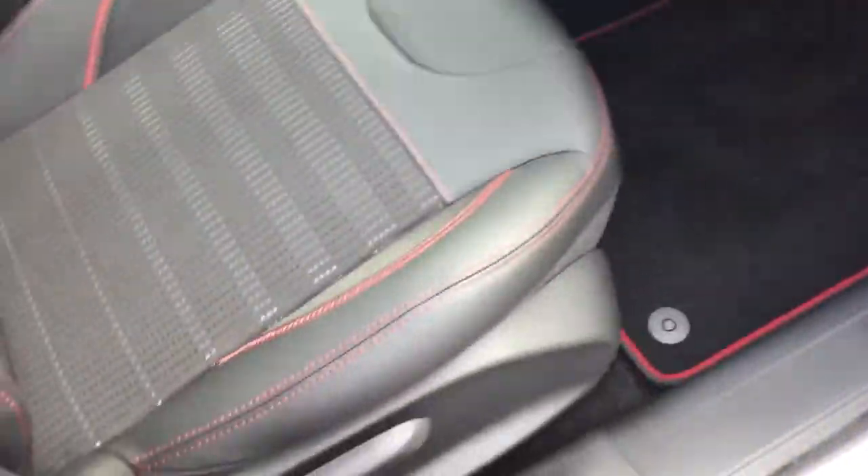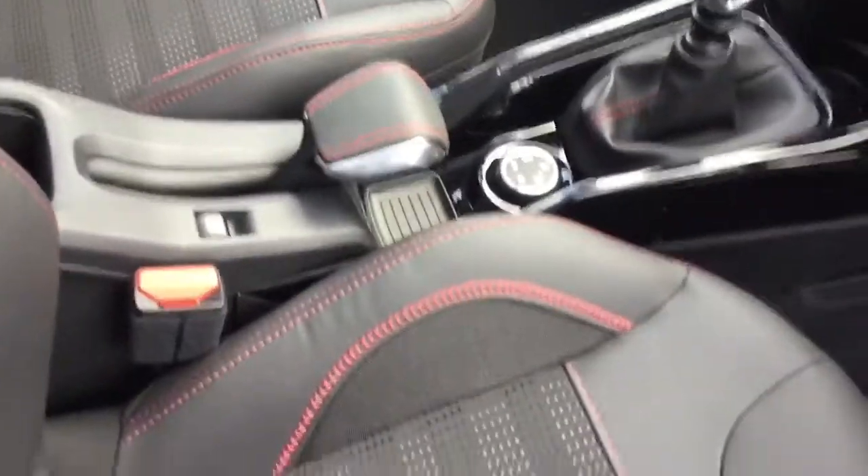I'll just quickly show you the car's interior. As you can see, it comes with the part leather FX seats with the red stitching.